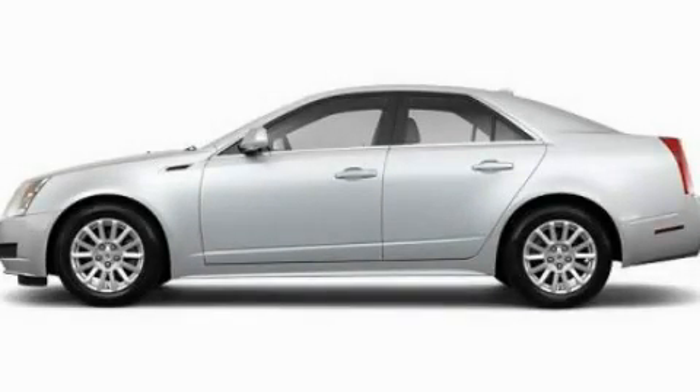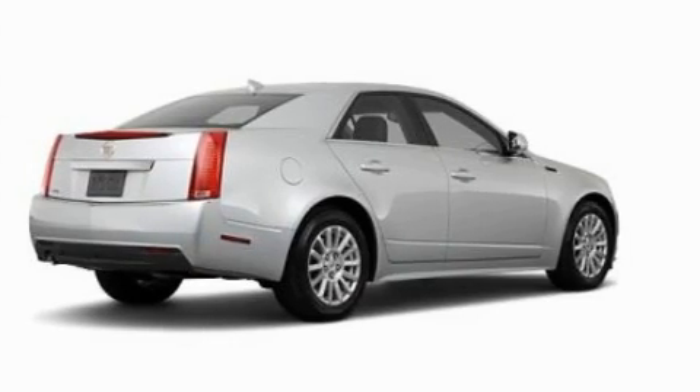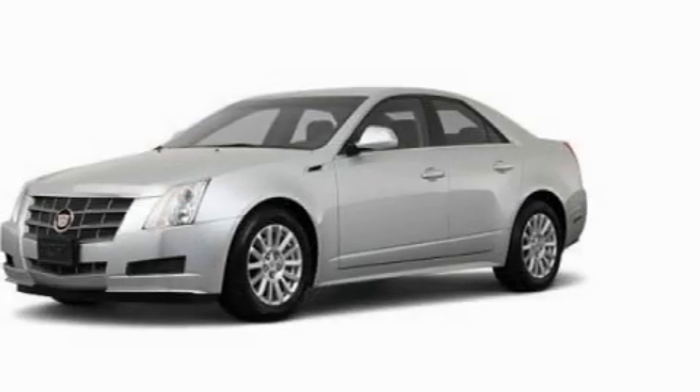This is a 2011 Cadillac CTS, a great fit and finish. It has a 3.0-liter six-cylinder engine and an automatic transmission.